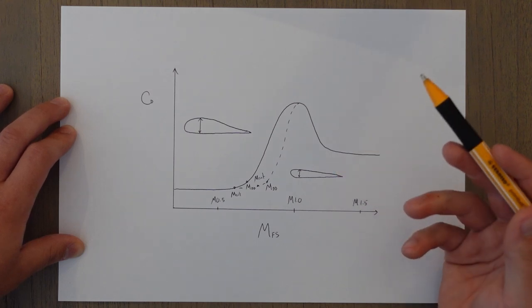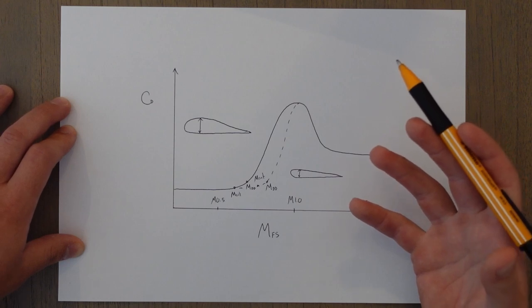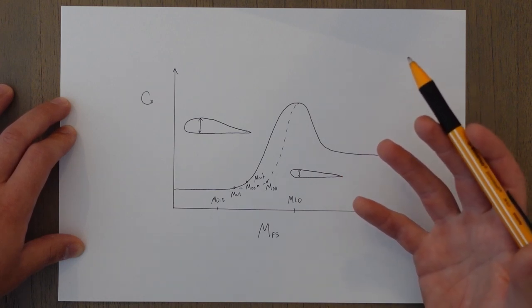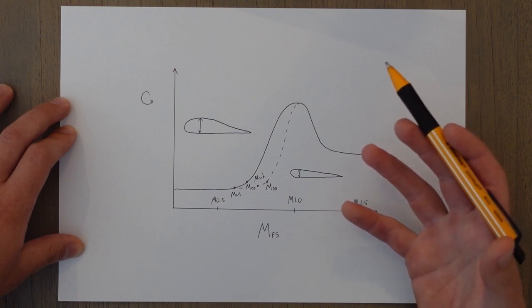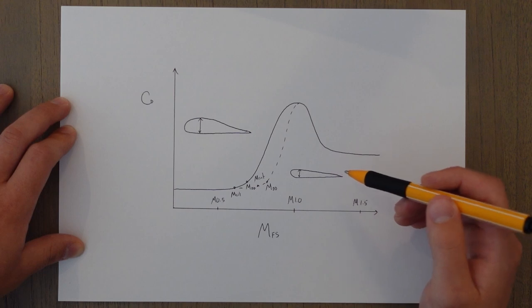But a thin wing does have its downsides. A lower camber means a reduced amount of lift, so we're going to need very good flaps, slats, and high lift devices to achieve the performance required for takeoff and landing. Also, there's going to be a lot less room for fuel inside the wings.